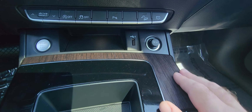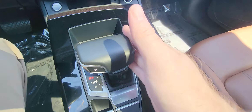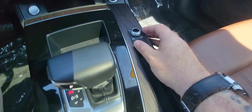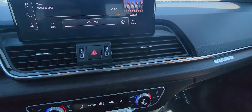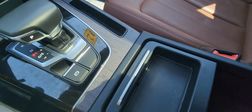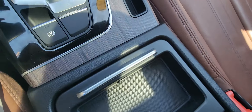Starter button right here. You can plug in your phone — there are a couple of spots for that. Your electronic shifter and parking brake are here, along with a volume control. I'm going to open this up — you have another charging spot right there. Slide this over and you've got your cup holders right there.